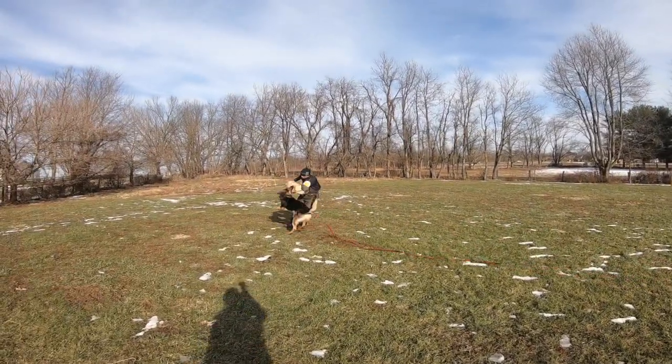Hey everyone, Myesha here with our second fully made box. This is February 2019 and I am here with my dog Iceman. He is a German Shepherd. Let's see what we got.